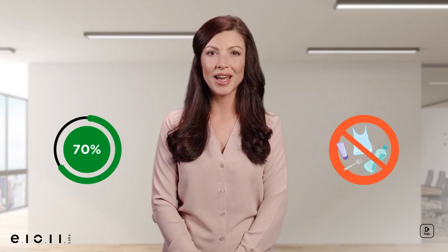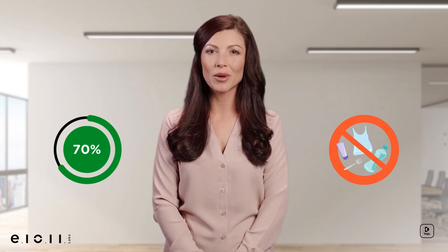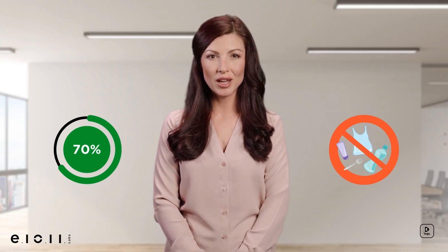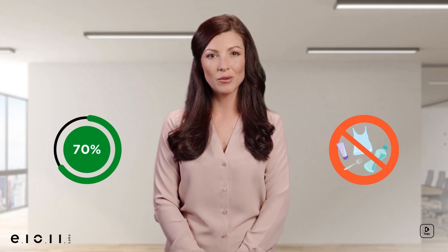Unfortunately, not everything plastic can simply be replaced by paper. In order to help mitigate the human contribution to climate change, we need to explore every possible option to reduce our carbon footprint.